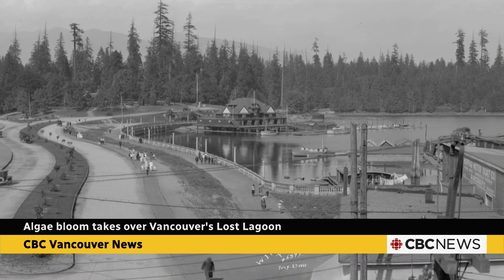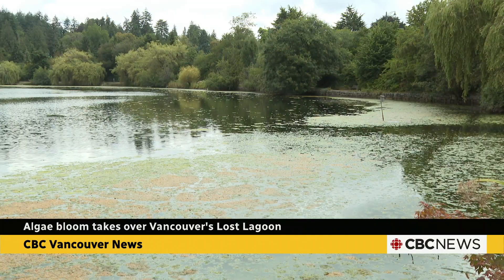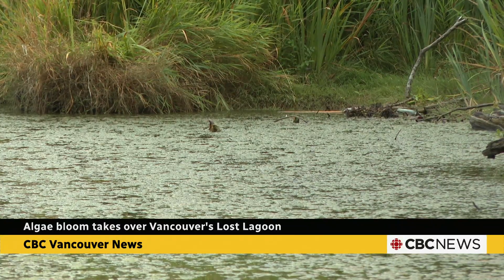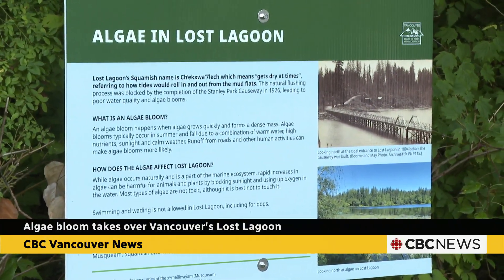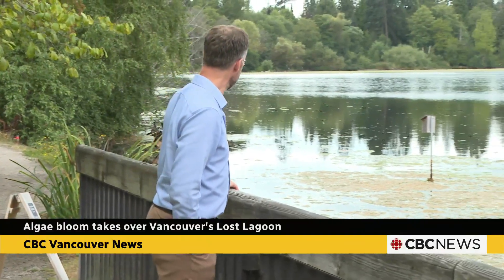Now the brackish lake is stagnant, about a metre deep all the way across. Due to decisions made in the past, we have a lake that's in a very unhealthy condition. Townsend says the shallow depth means it's particularly vulnerable to warm spells and nutrient imbalances. He says it's hard to assess how this year's bloom compares to previous years, but the park board has received more complaints about it than ever before.